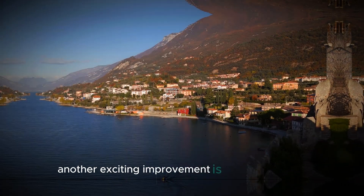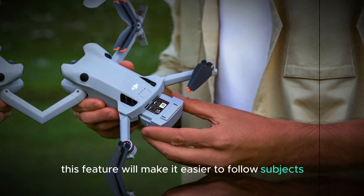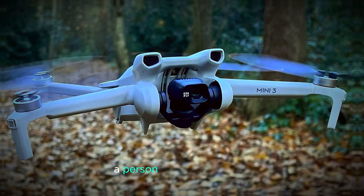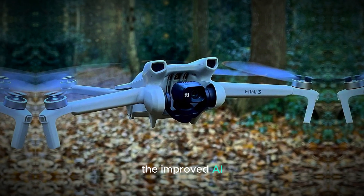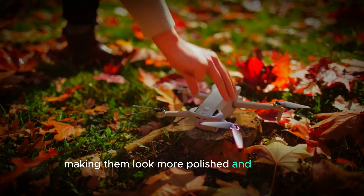Another exciting improvement is the enhanced AI tracking. This feature will make it easier to follow subjects smoothly and accurately. Whether you're tracking a moving car, a person, or even an animal, the improved AI tracking will add a professional touch to your videos, making them look more polished and dynamic.